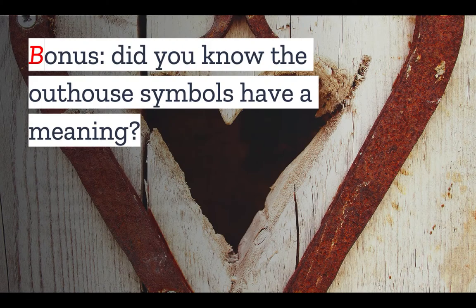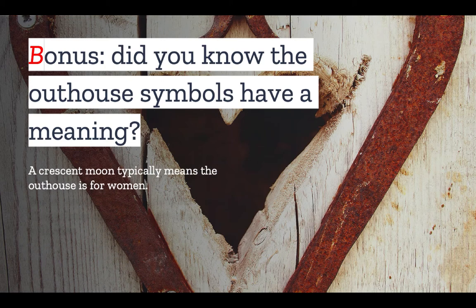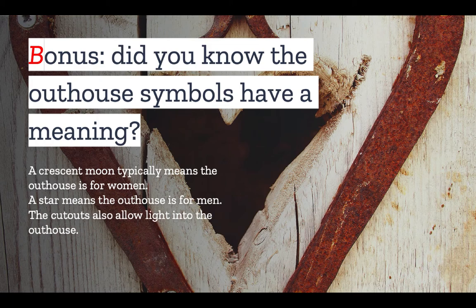And finally, we have a bonus pointer. Did you know that the traditional outhouse symbols do have meanings? Historically, a crescent moon typically means the outhouse is for women, and a star means the outhouse is for men. But they also serve a utilitarian purpose, as they allow light into the outhouse when the door is closed.